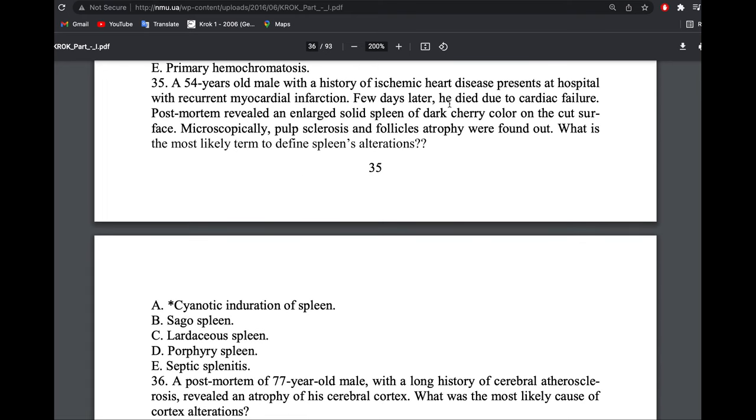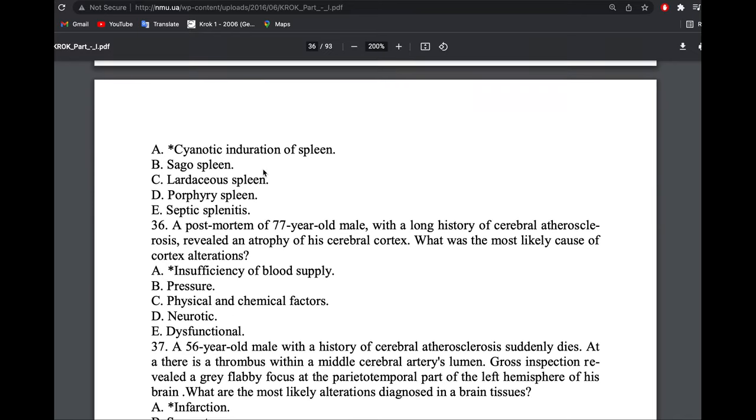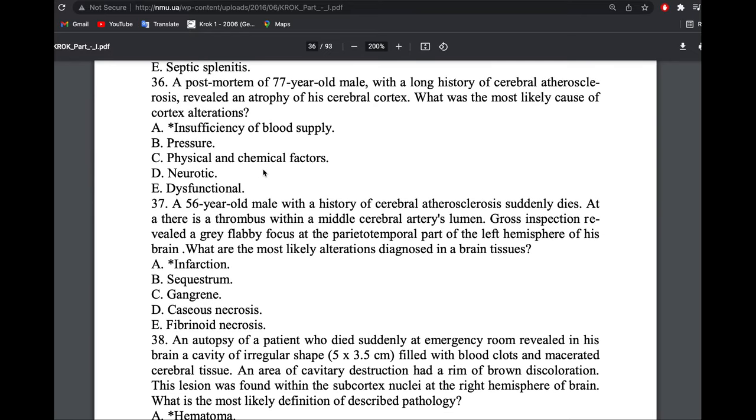A 74-year-old male with history of ischemic heart disease came in with myocardial infarction and died a few days later of cardiac failure. Examination revealed an enlarged spleen of dark cherry color — cyanotic spleen. The follicles were atrophic, so this is not sago spleen. The answer is cyanotic induration of the spleen.